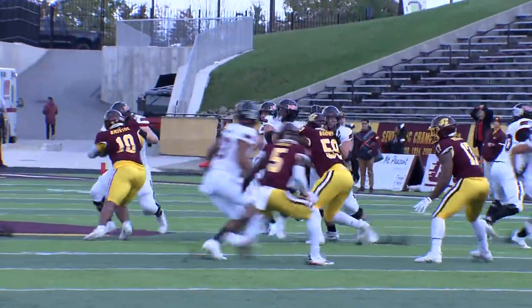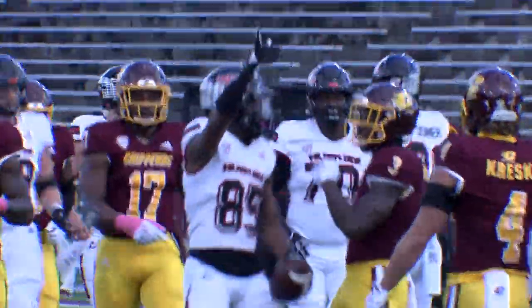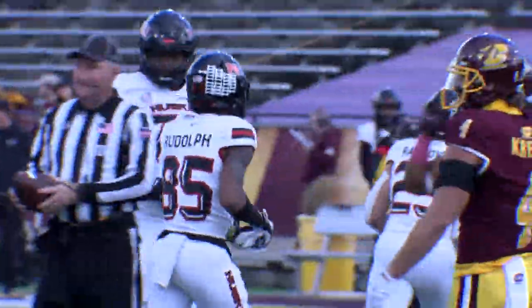This is an absolutely, positively got-to-have play, and this quick toss is caught. Rudolph with a grab of a slant coming in off the right side.